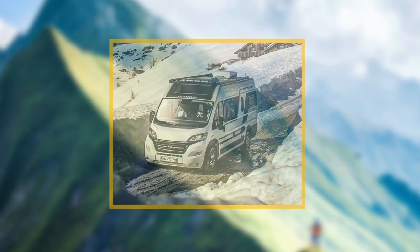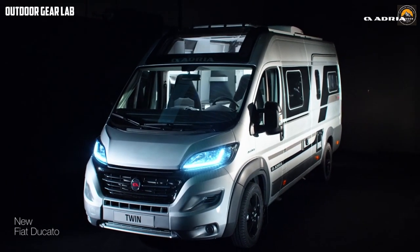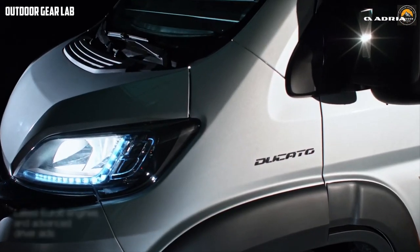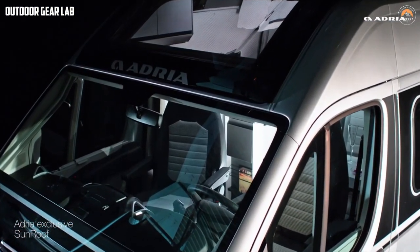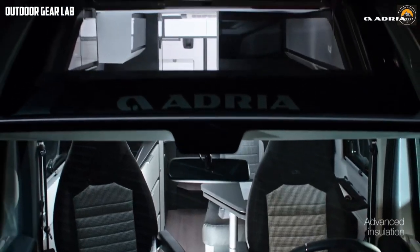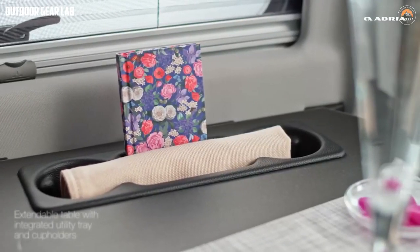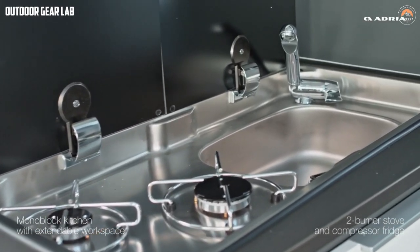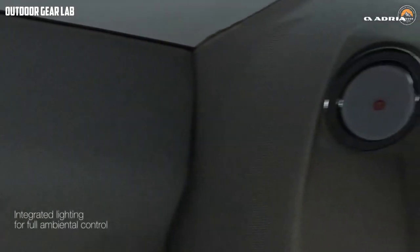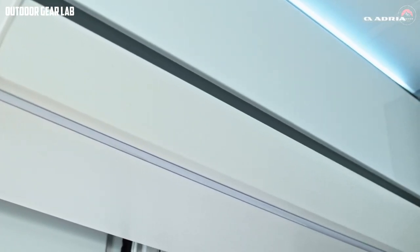First up: the Adria Mobile Twin Supreme. The Adria Mobile Twin Supreme is a recreational vehicle model manufactured by Adria Mobile, a Slovenian company that specializes in producing caravans, motorhomes, and camper vans. The Twin Supreme is one of Adria Mobile's most popular motorhome models, designed to provide comfort, functionality, and style. The 'Twin' in the name refers to the layout of the vehicle, which has two separate sleeping areas, each with its own bed — ideal for families or groups of travelers who require some privacy during their trip.